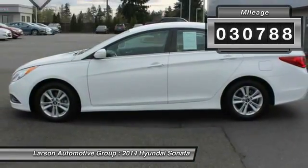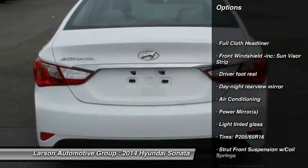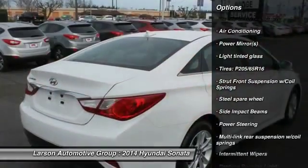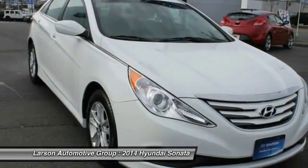This vehicle has less than 35,000 miles. Here are some of this vehicle's great options: anti-lock braking system, steering wheel audio controls, power steering, air conditioning, front adjustable steering wheel, driver airbag, front wheel drive, cruise control, Bluetooth, aluminum wheels.